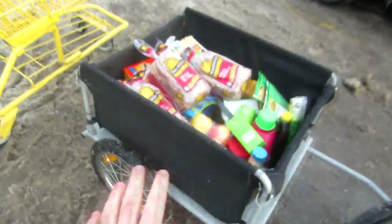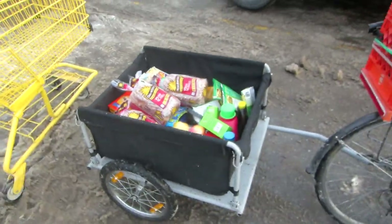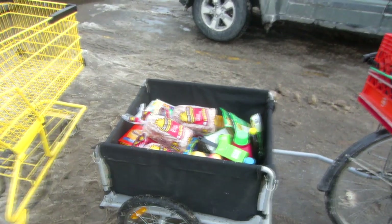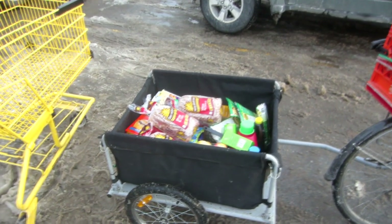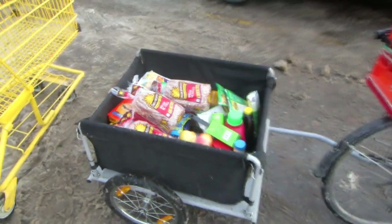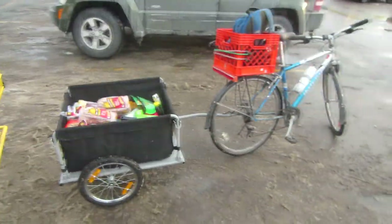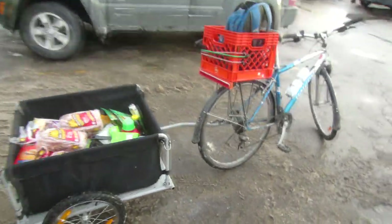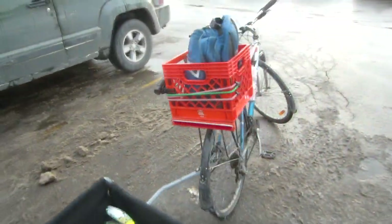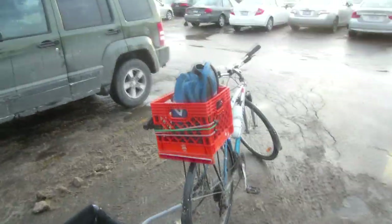Another thing I wanted to mention is that this trailer actually comes with a cover that stretches around the edges and covers the top — that would have been perfect for today to make sure everything stays inside. Unfortunately, I left it at home, so I just have to make sure nothing bounces out when I go over those bumps and potholes. Now I'm going to return my cart and hop on the bike and ride back home. I have my Contour Roam camera mounted on the back, so I'll give you a high-speed version of looking back at the trailer as I ride through the streets.